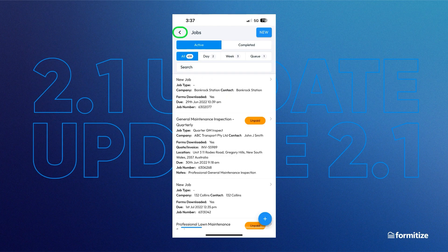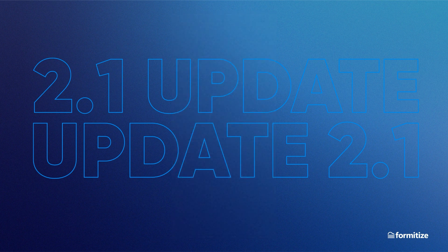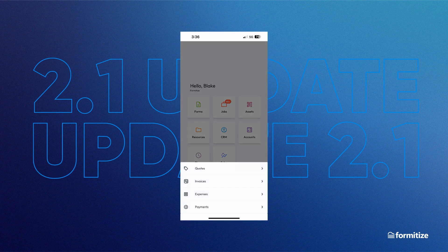There is a back arrow in the top left corner. This is now being used everywhere, to always take you back to where you were, with an improved, more consistent navigation. When you select accounts, you will see the drawer slide up from the bottom. Now it's even easier to select from quotes, invoices, expenses, and payments, all from the one accounts drawer.